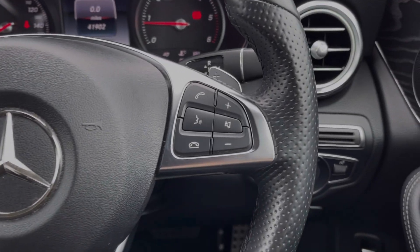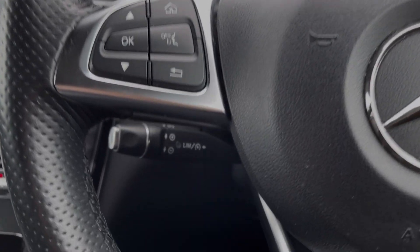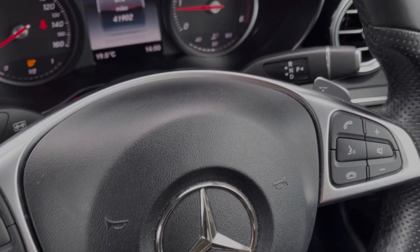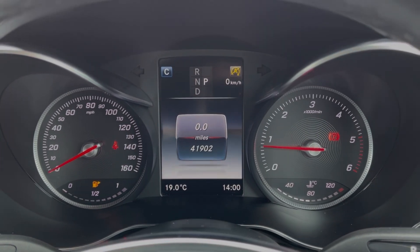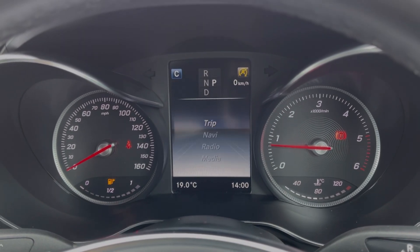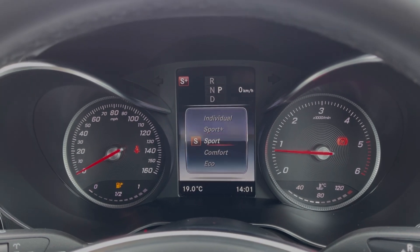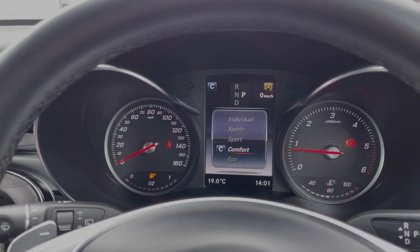Taking a look at the interior features in more detail, you'll notice the steering wheel is multifunction, behind which you will find the cruise control and speed limiter, along with the paddle shift gears and the automatic gear selector. The car also provides Dynamic Select with selectable driving modes including Comfort, Sport, Sport Plus, and Eco.